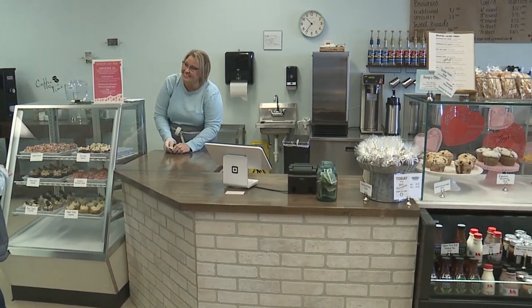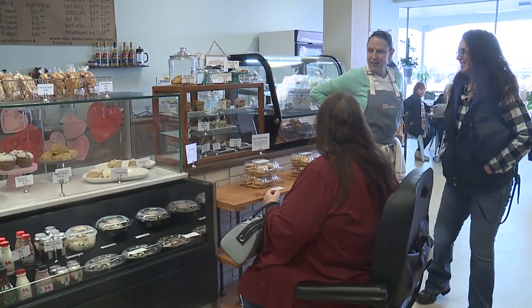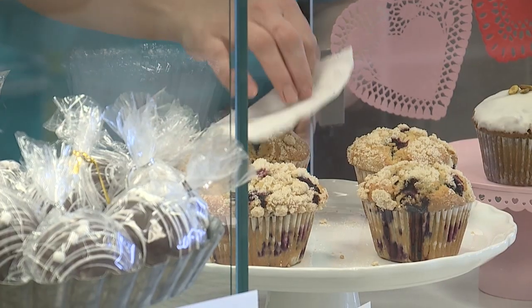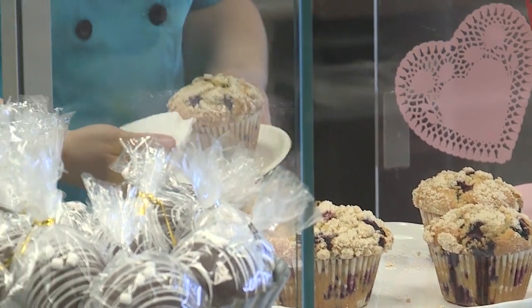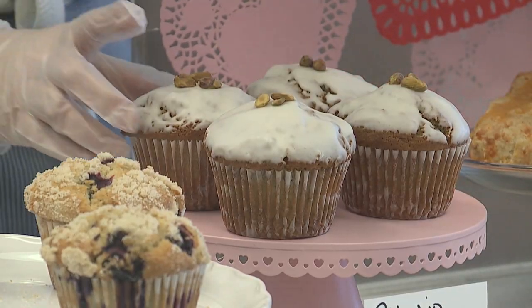Hometown Bakery is your neighborhood bakery right here in Vermillion, Ohio. We sell everything from cupcakes to cakes to scones and muffins. Our super popular items include chocolate chip cookies and of course our pepperoni bread, which are our two top sellers without a doubt.